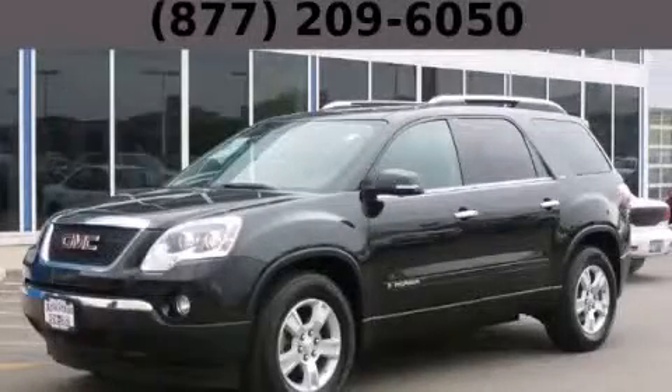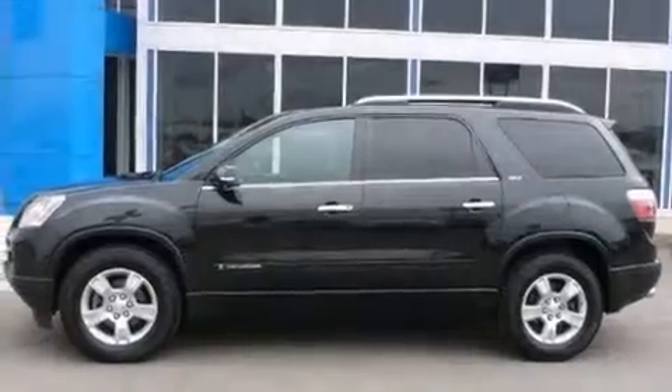This is a 2008 GMC Acadia, a luxurious package designed with the finest elements in mind.